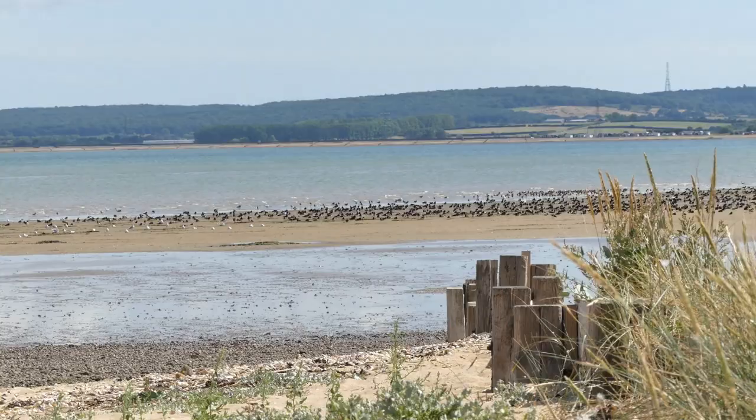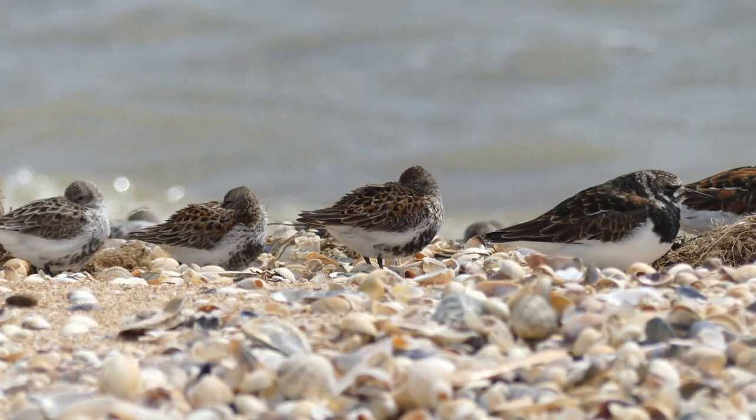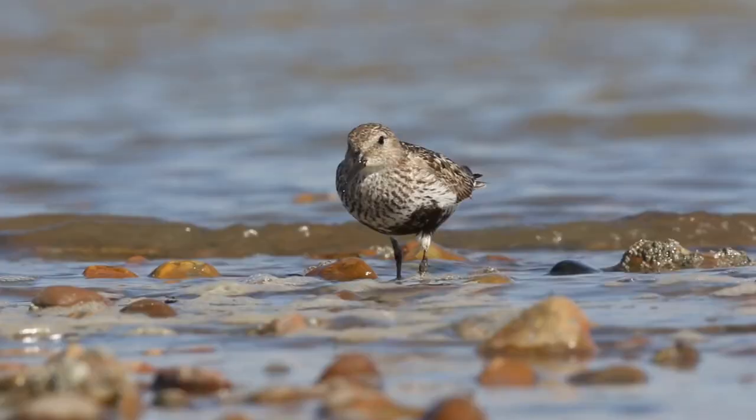Of course, turnstones are not the only birds at Shellness. As I waited for the incoming tide, I was treated to some great views of several other waders. This close encounter with a dunlin was a highlight, although I got a bit wet videoing it.